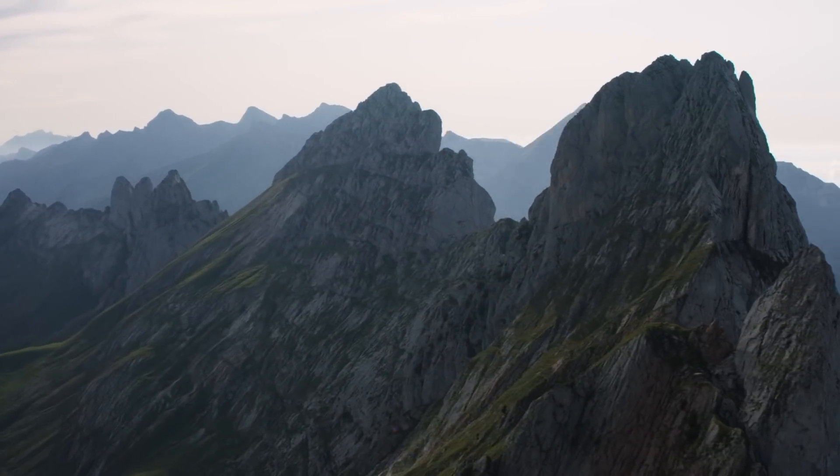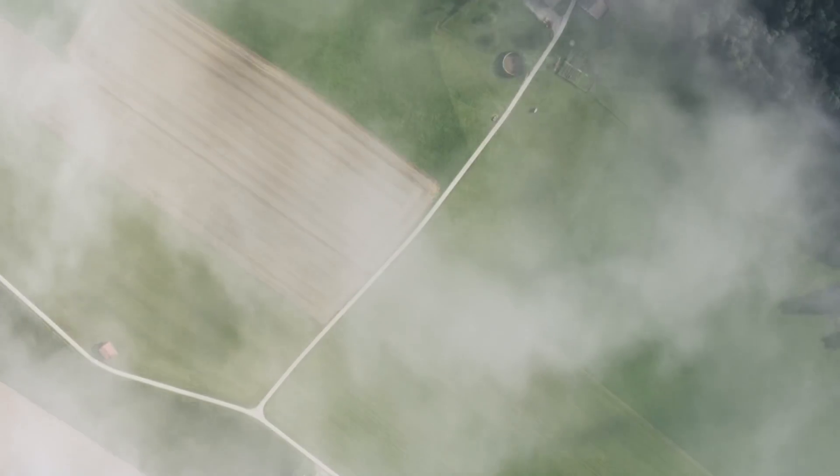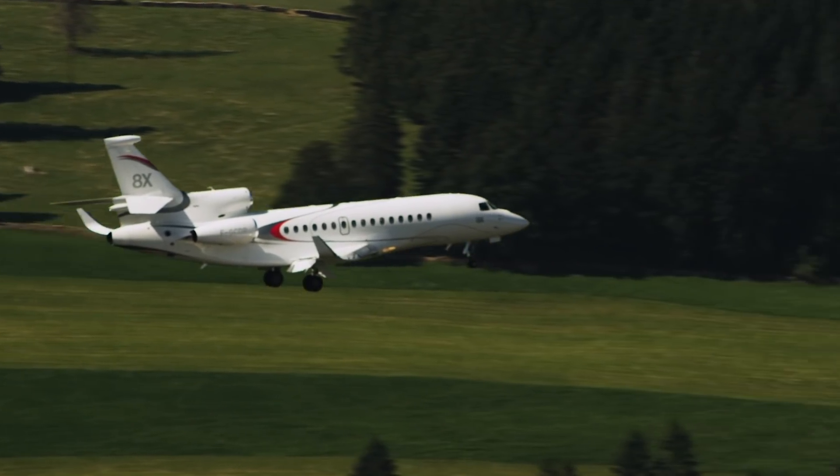We're probably about 700 feet above the ground now, getting close to landing. V-Ref is probably around 113 knots, which is pretty slow for such a large airplane.